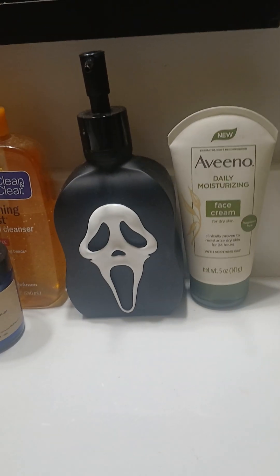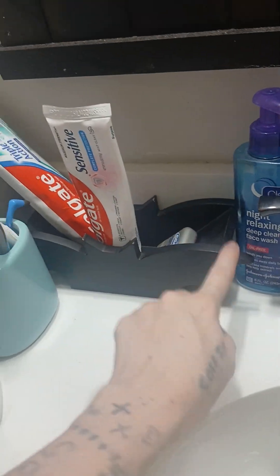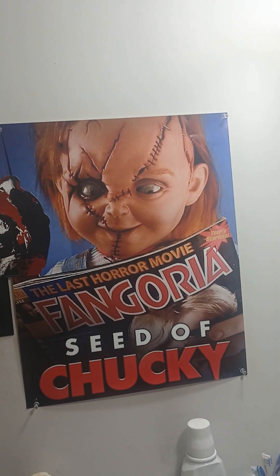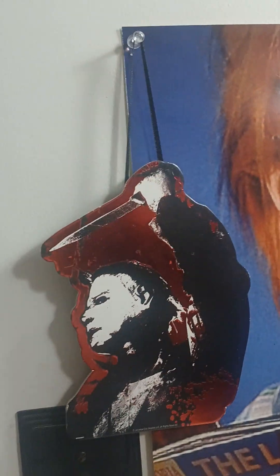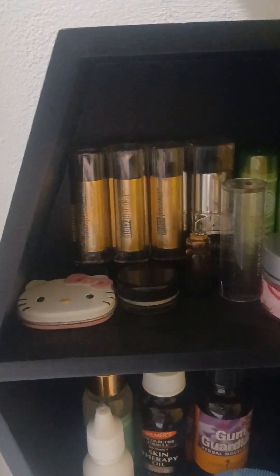My boyfriend said I could so here we go. First on the sink I just have my ghost face hand soap dispenser, this little coffin, this little bat shape thing I got off Amazon — I just have toothpaste and stuff in it. I have my custom poster of Chucky in here, and then I have this Michael Myers hanging there. Up here I have the sign that says 'Welcome to Haddonfield.' Over here I have my coffin shelf where I just have my lipsticks and lip balms on, and then this little glow-in-the-dark ghost.